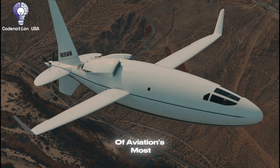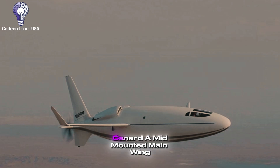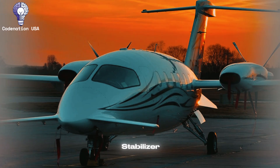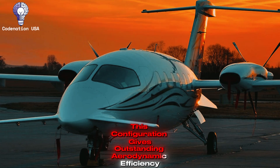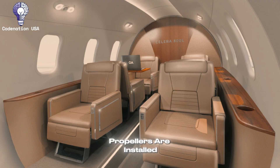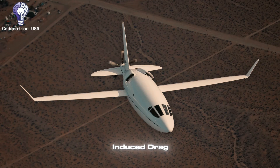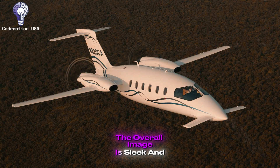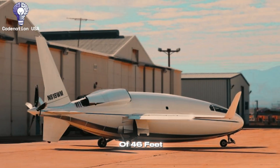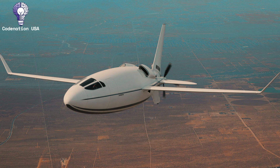The P-180 Avanti is one of aviation's most unique designs, noticeable from all angles. The three-lifting surface layout consists of a small forward wing (canard), a mid-mounted main wing, and a conventional tail with horizontal stabilizer. This configuration gives outstanding aerodynamic efficiency and allows the main wing to be positioned well aft, resulting in incredible cabin room. The twin pusher propellers are installed on streamlined nacelles that extend behind the main wing, each containing a PT-6 turboprop. The wing has a supercritical airfoil designed for high-speed cruising, while winglets at the tips decrease induced drag. The fuselage is thin and attractive, with a unique nose design that houses the weather radar. The overall image is sleek and purposeful, with a length of 47 feet and a wingspan of 46 feet. The Avanti's exterior has aged exceptionally well, remaining futuristic and aggressive decades after its initial design.